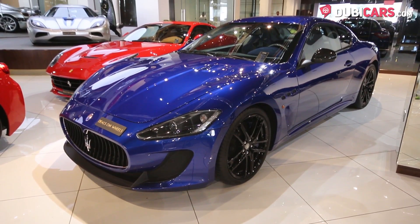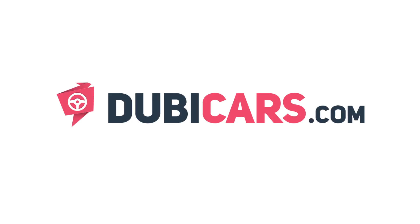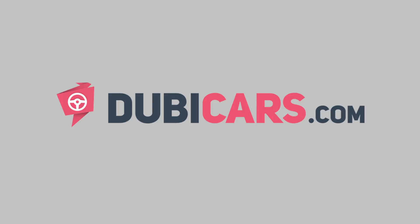Looking for a Gran Turismo MC Stradale? This one is for sale at Deals on Wheels. For more information, contact details, and the price, see the description below.